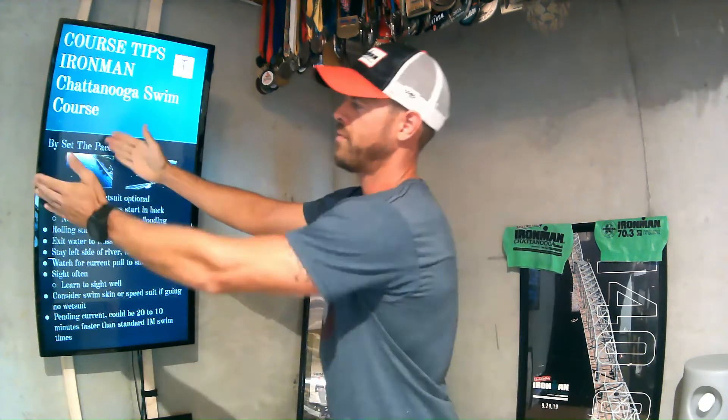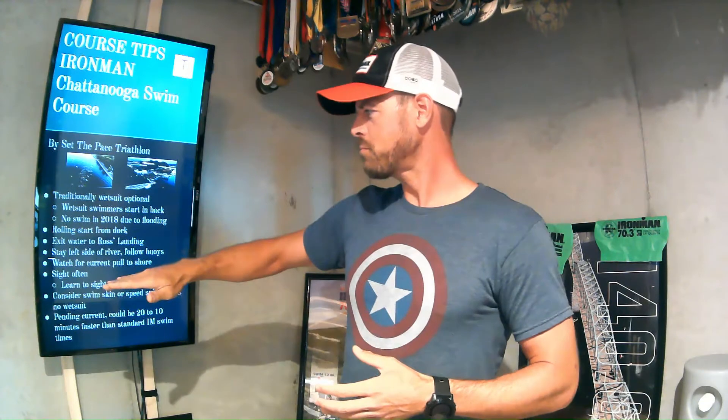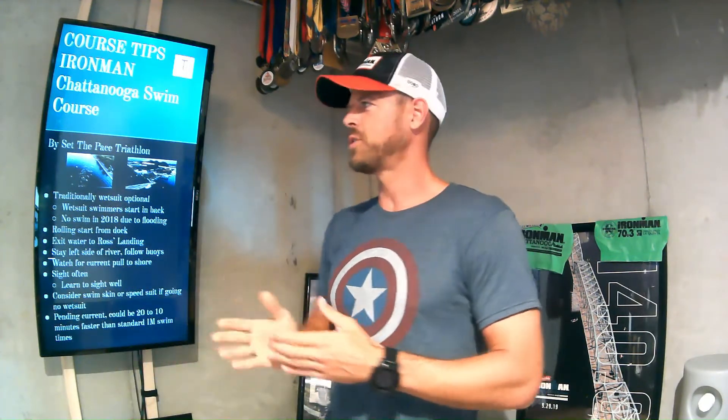Exit the water at Ross's Landing, stay on the left side of the river, and follow the buoys. When you start here the river is pretty wide. On the swim course diagram they've got buoys on your left side as you're swimming down the river. You can swim either side of the buoys — closer to shore or closer to the middle of the river — but you want to stay on the left side overall. You're not going to gain time by swimming further out to catch a stronger current. Be careful: there is a minor current that keeps wanting to suck you into shore, so between the buoys and the shore it will push you toward shore.